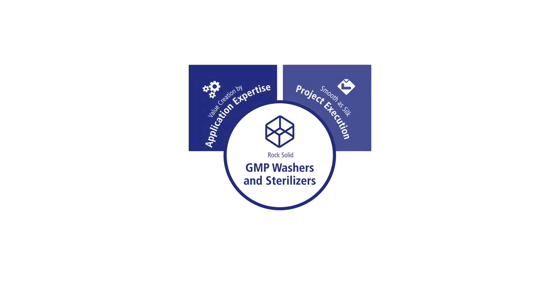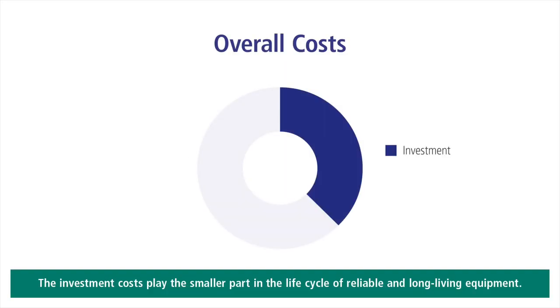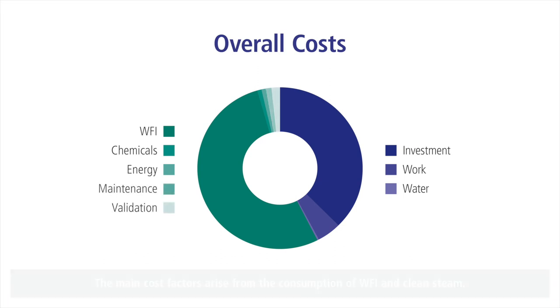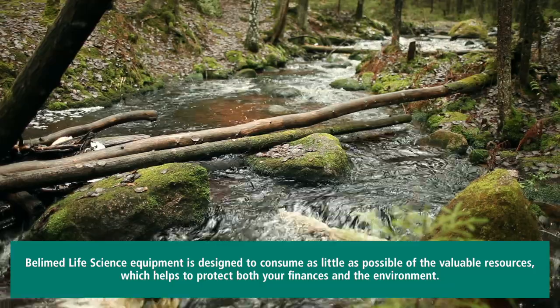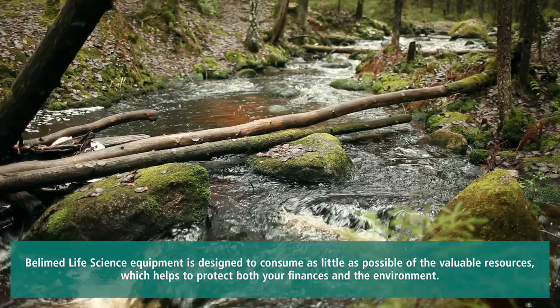Life cycle management is important to maintain the value of the capital equipment. The investment costs play the smaller part in the life cycle of reliable and long living equipment. The main cost factors arise from the consumption of WFI and clean steam. Bellymed Life Science equipment is designed to consume as little as possible of the valuable resources, which helps to protect both your finances and the environment.